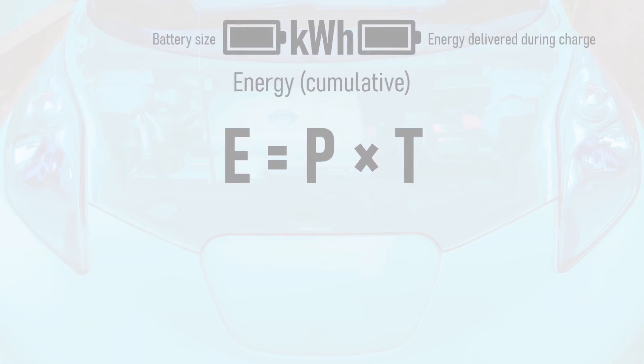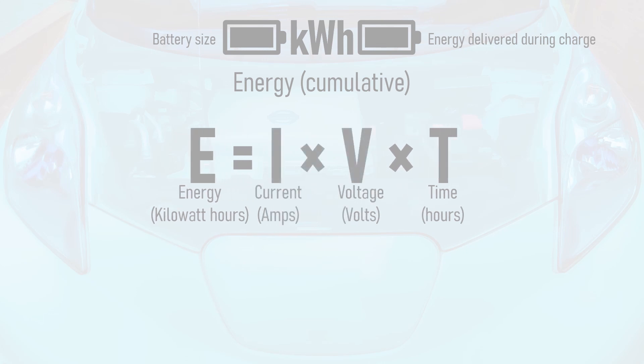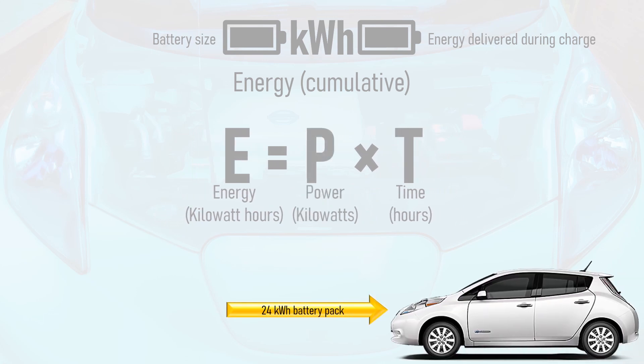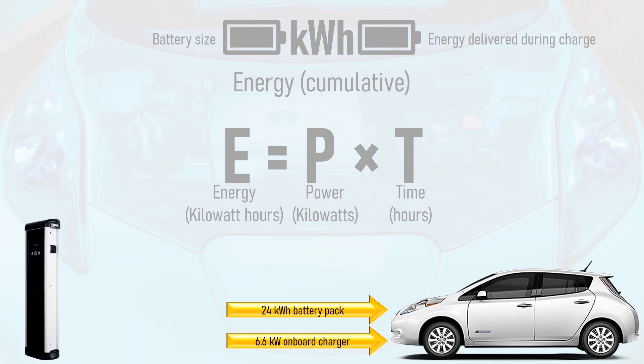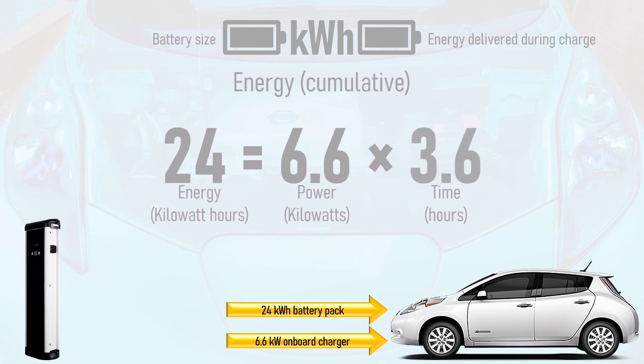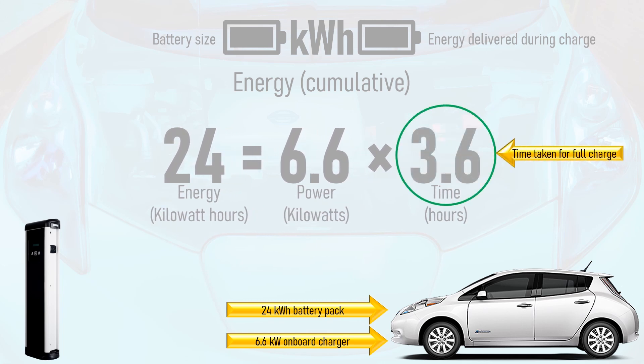Kilowatt hours refers to energy. This is equal to power in kilowatts multiplied by time in hours. As we've seen from the power formula, this means that energy in kilowatt hours is equal to current multiplied by voltage multiplied by time. Take a Nissan LEAF with a 24 kilowatt hour battery pack and a 6.6 kilowatt onboard charger. If we plug this in for a full charge from empty, the time taken will be approximately 24 kilowatt hours divided by 6.6 kilowatts, which is 3.6 hours.